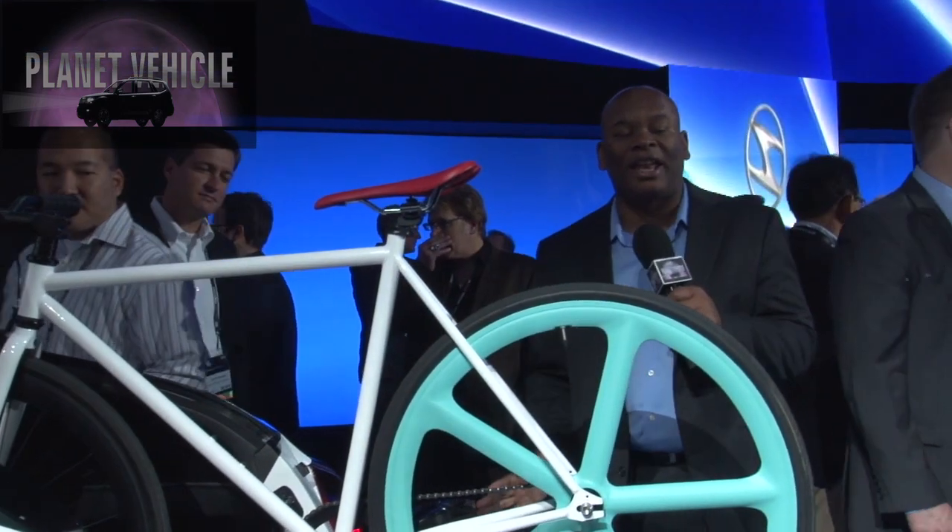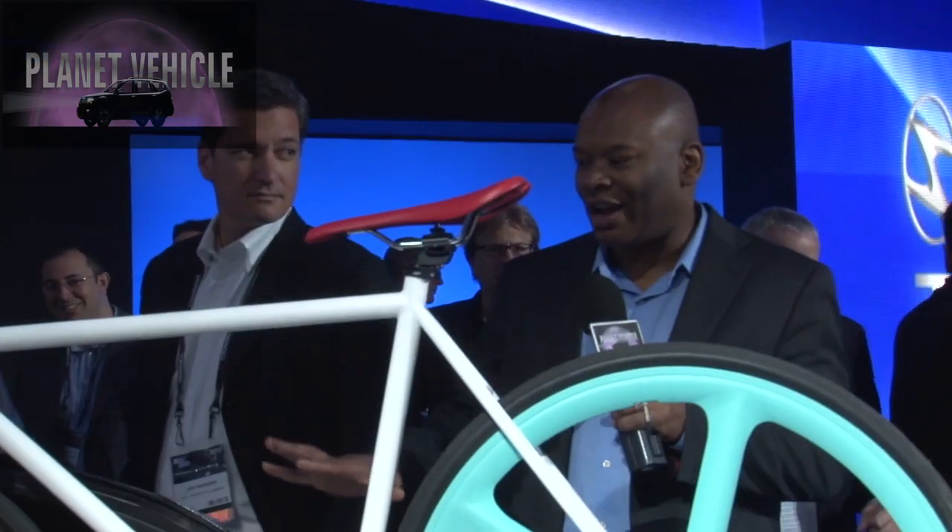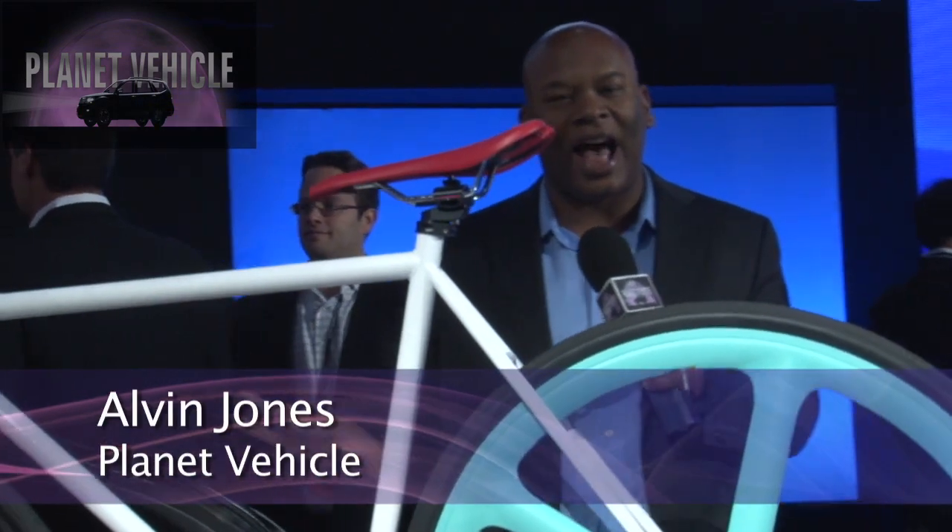Hey, it's Alfred Jones from Planet Vehicle. We are here live at the LA Auto Show, and right here is our hot, hot car.